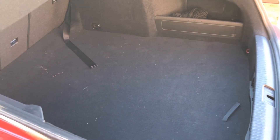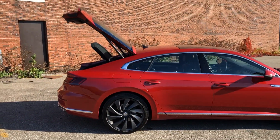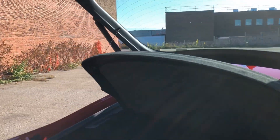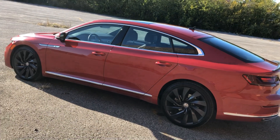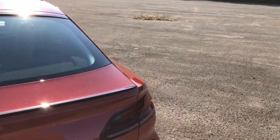Look at all that trunk space. Find me another sedan that has this much boot space. It's a power hatch. So essentially, this is one of those sportbacks, like Audi has been putting on the road for a little while — the A5 and the A7. A little bit like the Panamera, I suppose. And the Mercedes-Benz CLS.